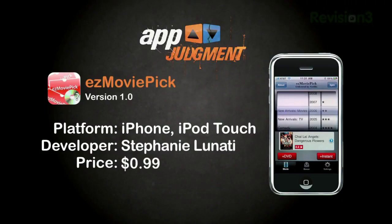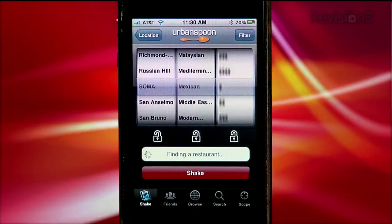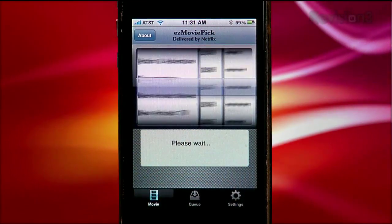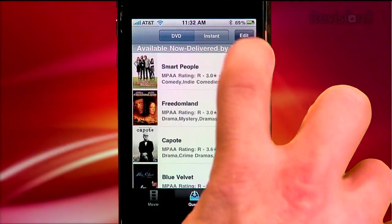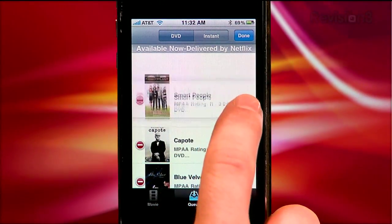Next up is the 99 cent app called Easy Movie Pick. This app's focus is just like Urban Spoon, which lets you randomly pick a restaurant to go to like a slot machine. You sort by genre, release year, and number of stars. You can add any movie you land on to your Netflix DVD or instant queue. Easy Movie Pick also allows you to view, delete, or reorder items that are in your Netflix queues.